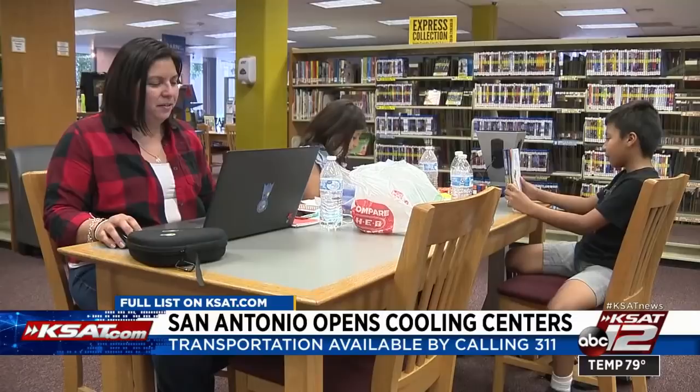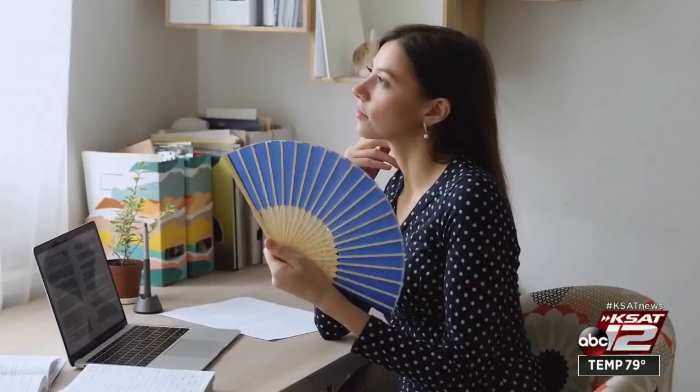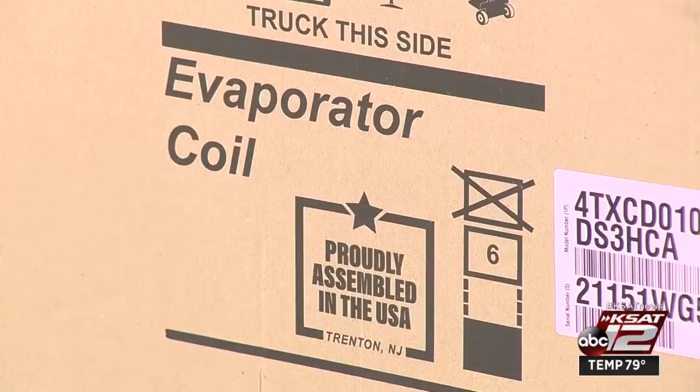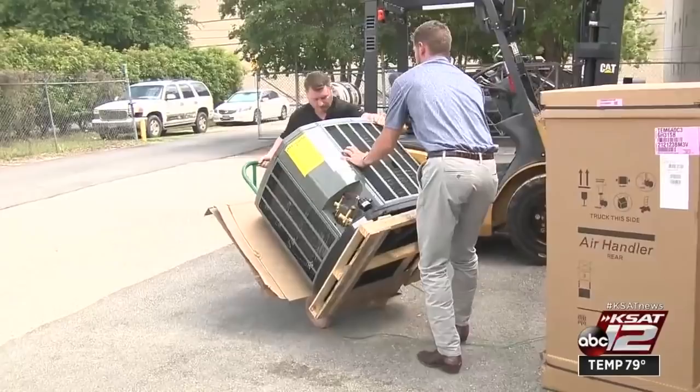One family was able to get a break from the heat at the Westfall Branch Library. There are a lot of locations available — we have the entire list on KSAT.com. Families relying on their air conditioners at home may want to be vigilant. Over-stressed systems could lead to a need for repairs at a time where part supplies are running low. Chase Anderson with Schaefer Services is warning customers not to wait too long to deal with their old AC system. We are dealing with some pretty significant supply chain issues, specifically in terms of getting our hands on new HVAC equipment. A new system or even parts to fix a system could take a few days to weeks.